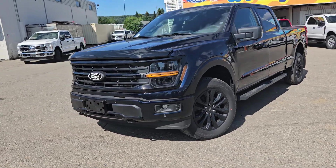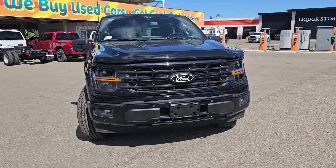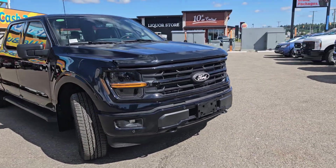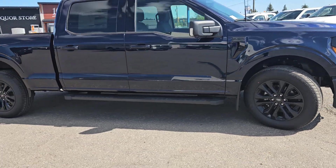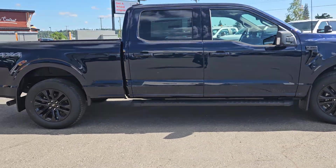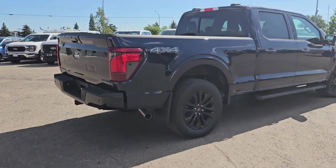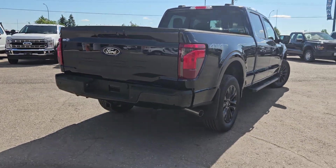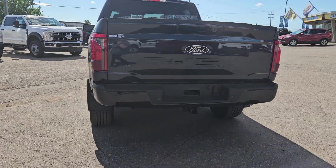Hello, this is Emily coming at you from Prince George Ford and today we are looking at the 2024 Ford F-150 XLT. Coming in this nice Antimatter Blue finish, this vehicle is powered by a 3.5 liter EcoBoost engine, has four-wheel drive capabilities, and comes equipped with the XLT Black Appearance Package, the Tow and Haul Package, and the Bed Utility Package.